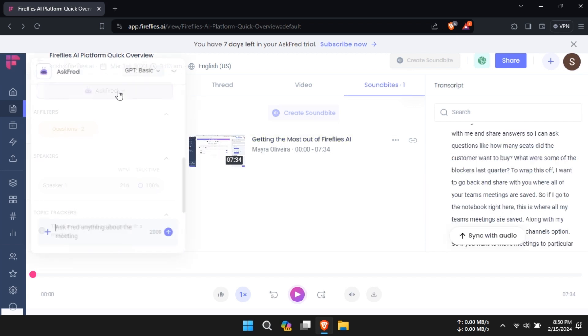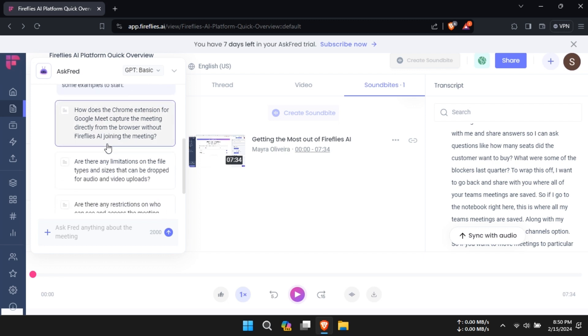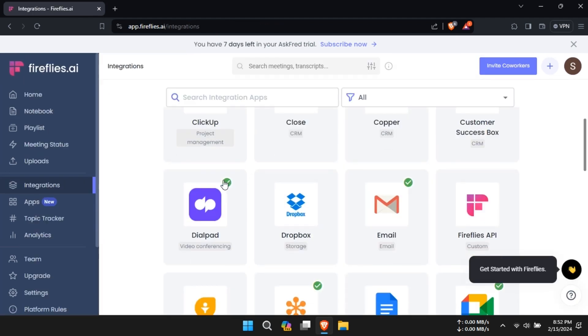However, where Firefly's AI sets itself apart is in its advanced features, such as AI-powered action item tracking, meeting summaries, and integration with popular productivity tools like Slack and Trello.